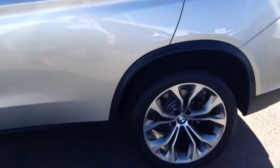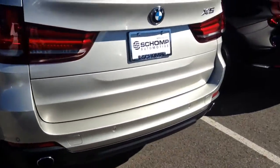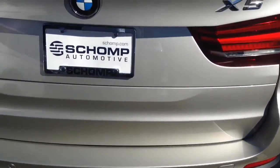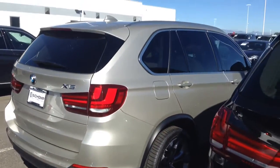Beige interior on the inside of the car, on 19 alloys — immaculate condition. Very, very low mileage, as you know, looking at a 2016 CPO. All in all, it's an absolutely beautiful car.